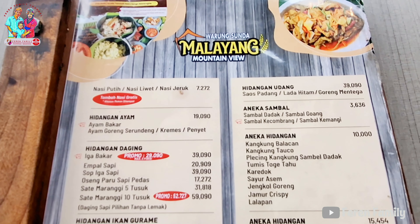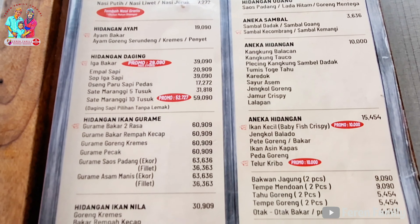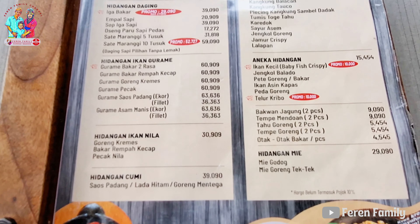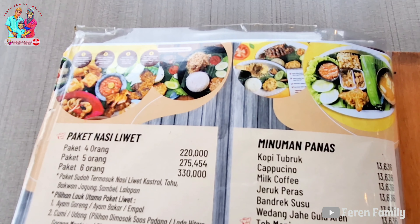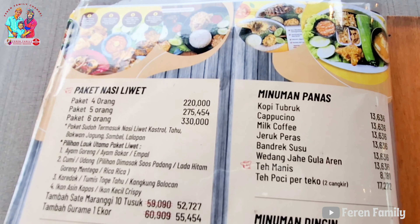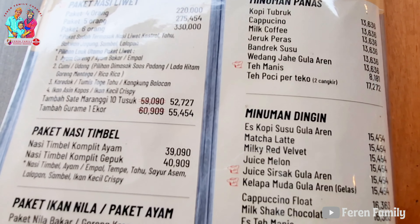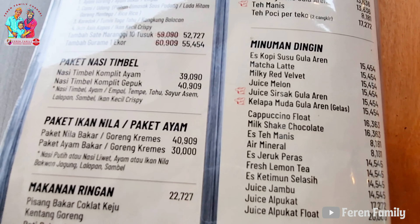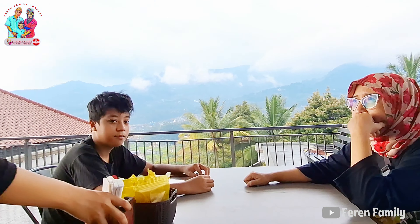Dan ini adalah menu juga harga yang berada di Warung Sunda Malayang Mountain View. Kalian bisa pause aja ya bila tidak jelas. Menu yang tersedia cukup lengkap, dan ada paketannya juga ya untuk kalian yang membawa rombongan. Dan harganya sendiri relatif, tidak terlalu mahal untuk ukuran resto seperti ini.